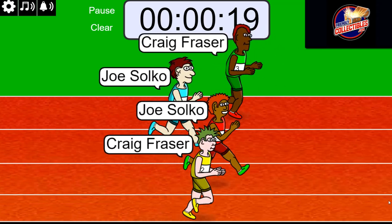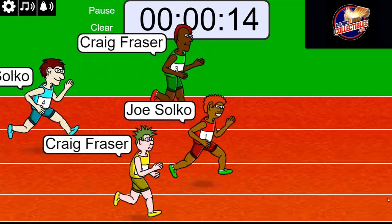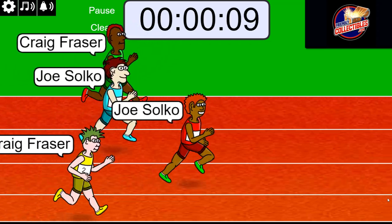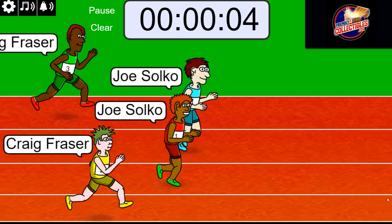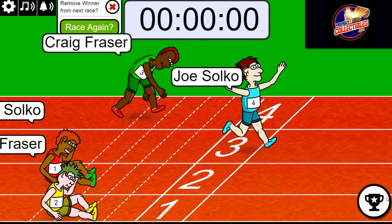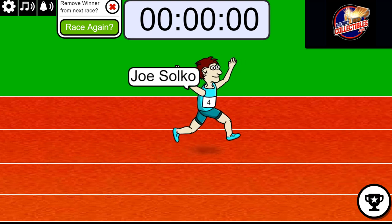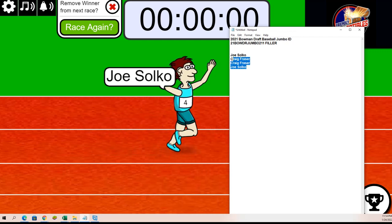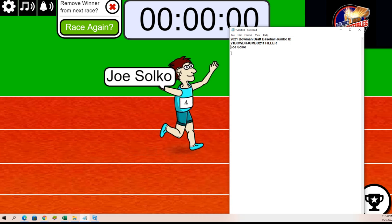One spot is on the line. Joe's looking pretty good with five seconds left. Here comes Craig — watch out. Two, one. Joe S, congratulations! You score in the first filler here for the Bowman Draft.